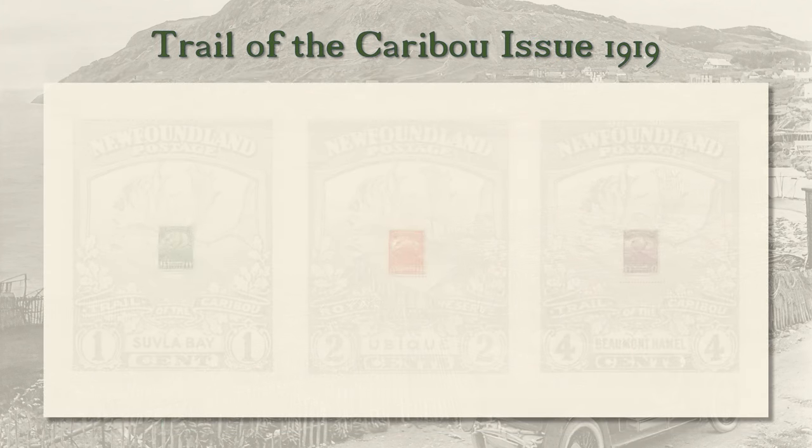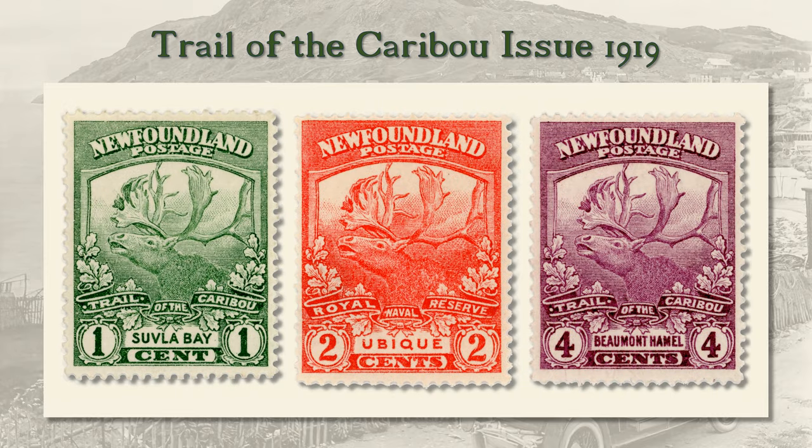The Trail of the Caribou issue commemorated the services of the Newfoundland contingent in World War I. The winning designs were by J. H. Noonan, an official in the customs department. One included a caribou head and the other showed a moose head. Unable to settle on one of the designs, the government decided the stamp should show a composite animal with the head of a caribou and the antlers of a moose — a caramouse, an animal still being avidly sought on the island.